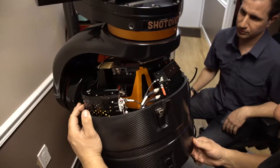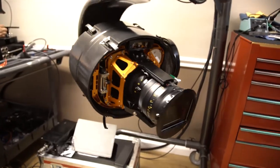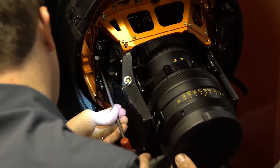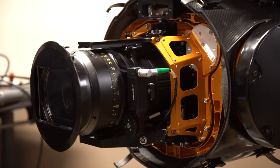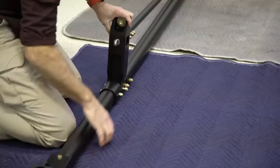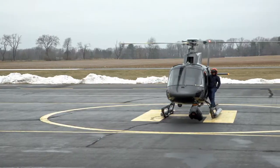We also have our F1 that's for standard cinema payloads. We can do Red Weapon, Alexa Mini, 30-300 lens, 25-250 lens — there's a whole wide variety of payloads. It can go on a single pole mount, so it's a little bit more portable and easier to travel with for location jobs.